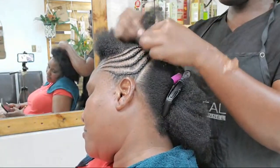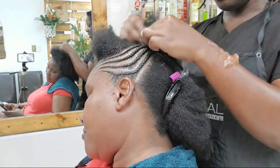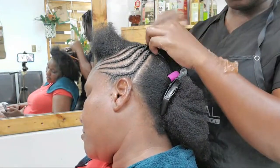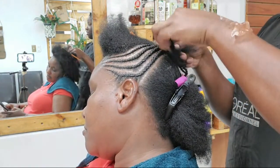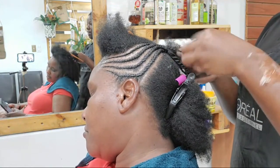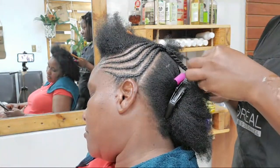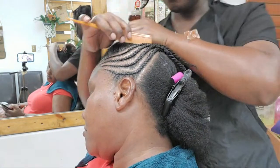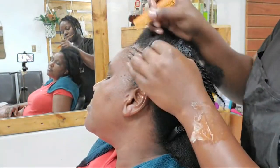Someone noticed I was using a gel to braid her hair and asked if I put oils on the hair. Let me tell you — I never braid somebody's hair that is dry. I don't braid dry hair because that will cause damage, breakage, and a whole lot of other issues. So I did wash her hair, moisturize it, blow dry it, and yes, her hair has oils in it from the shea butter recipe I use.